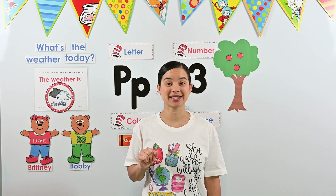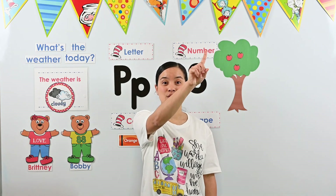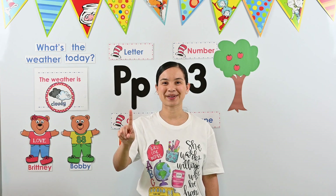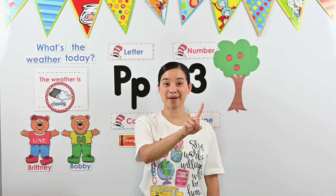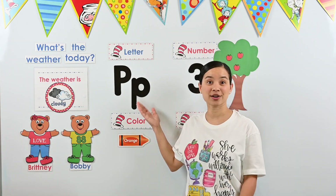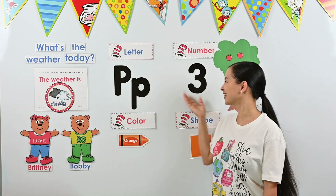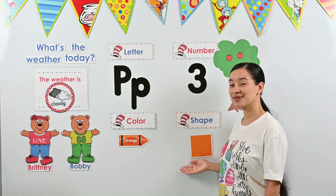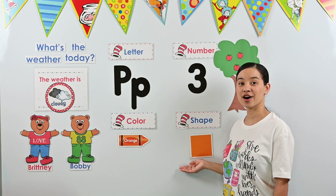Now it's time to draw a square. Remember, when we draw a square, all of our lines have to be the same size. Let's start at the top — go across and stop. Go down the same length and stop. Go back across, stop. And right back up to where we started — stop. Great work! You just drew a square. This week we have been talking about so many different things: our letter, our number, our color, and a shape we've learned — the square.